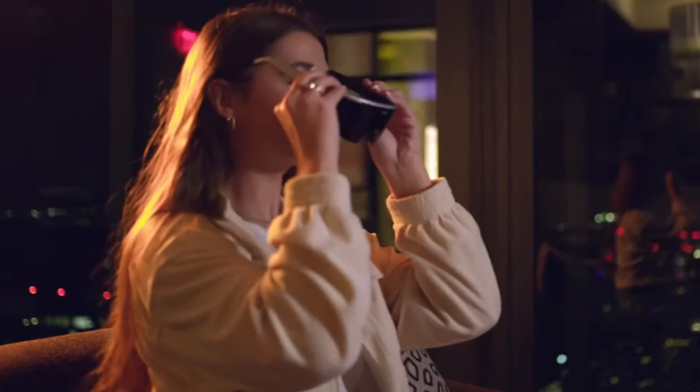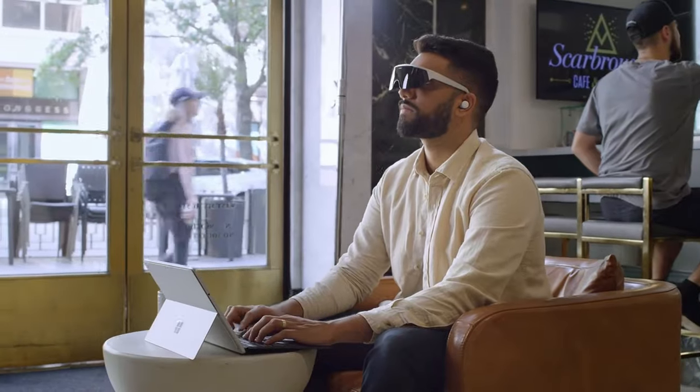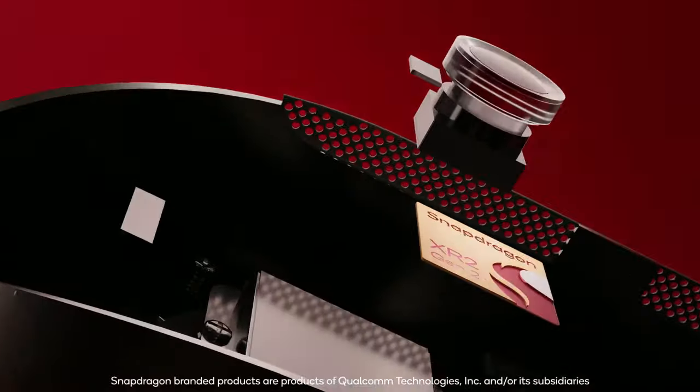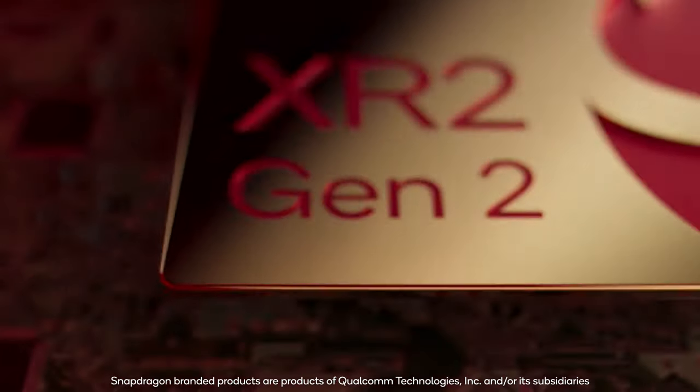Visor just introduced a new pricing model that will help put a 4K per eye headset into your hands for only $400 upfront. If you're new to Visor or haven't heard of it yet, it's an upcoming headset from the makers of Immersed, a time-tested spatial computing and remote collaboration platform. The Visor headset has some impressive specs and will be powered by Qualcomm's upcoming XR2 Plus Gen 2 chip.